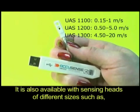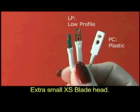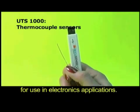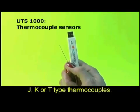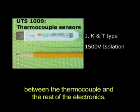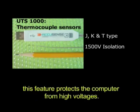The UAS series is also available with sensing heads of different sizes, such as the rugged plastic PC head, low-profile LP head, and extra small XS blade head. The UTS series of thermocouple sensors are ideally suited for use in electronics applications. These sensors are available in models that accept J, K, or T-type thermocouples. They have a built-in electrical isolation of 1500 volts between the thermocouple and the rest of the electronics, protecting the computer from high voltages when measuring live electronic devices such as power switchers.